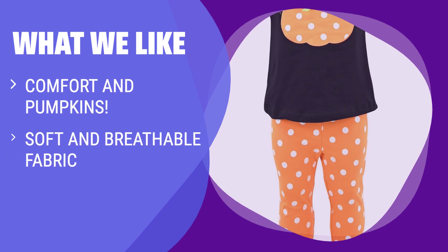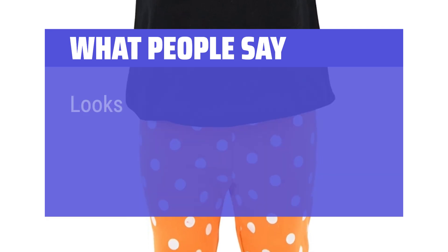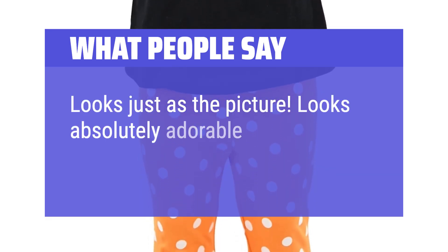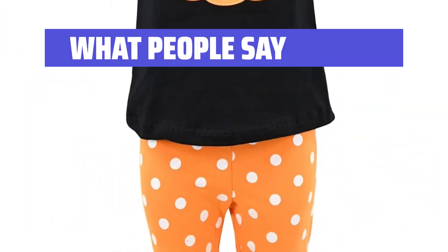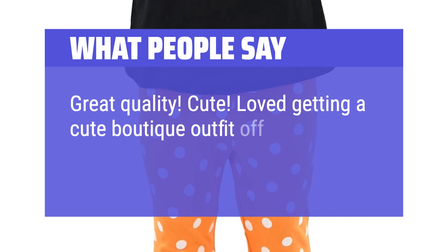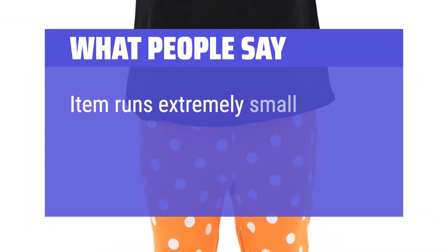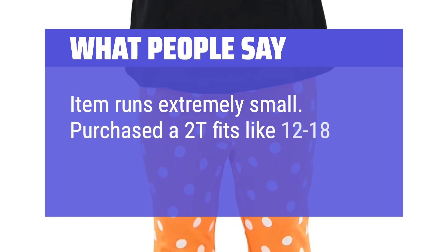What We Like: If your little girl loves comfort and pumpkins, this outfit will be her favorite. Made with soft and breathable fabric, it's perfect for the fall season. Whether it's for Halloween or just because, this outfit makes a great gift for your little love. What people say: 'Looks just as the picture.' 'Looks absolutely adorable on my daughter.' 'Great quality.' 'Cute.' 'Loved getting a cute boutique outfit off of Amazon.' Note: Item runs extremely small — purchased at 2T, fits like 12 to 18 months.